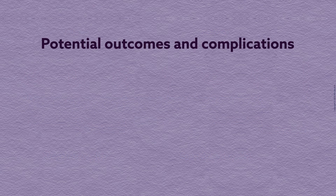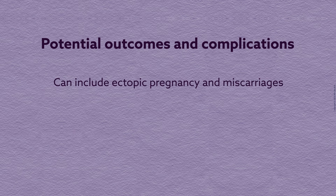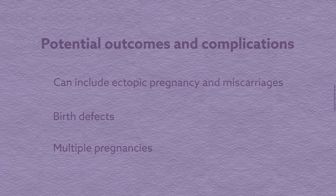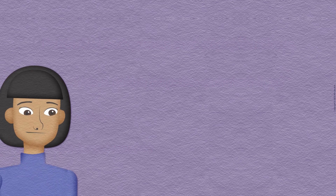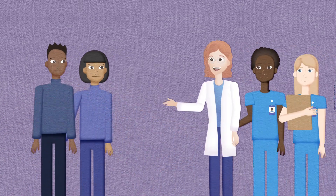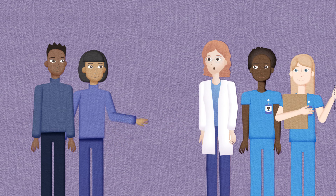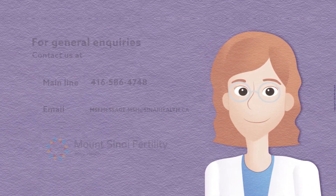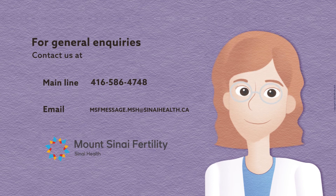Potential complications such as ectopic pregnancy or miscarriage can occur after an IVF pregnancy. Assisted reproduction may also increase the chance of birth defects and multiple pregnancies. We understand that assisted reproduction can be emotionally and physically difficult. Your physician and nurses will discuss the specific steps and treatments recommended for your situation, and can address any questions or concerns you may have.